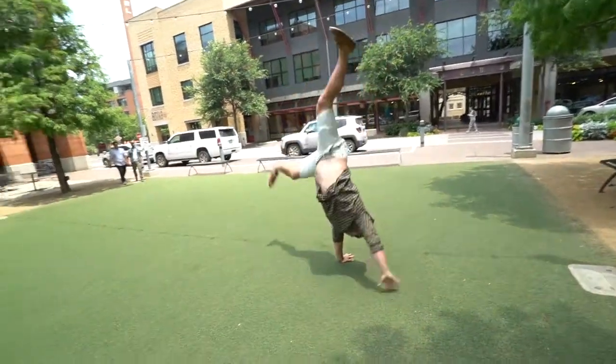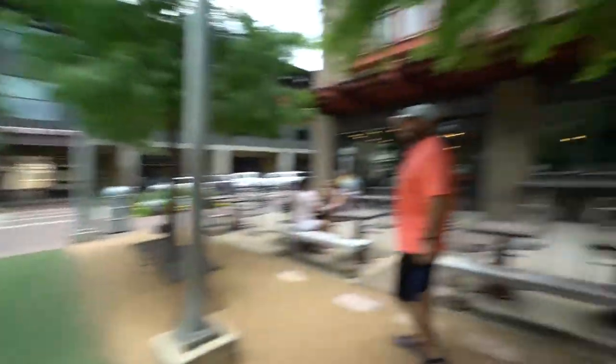Cartwheel, dude! Act like I can't do one.